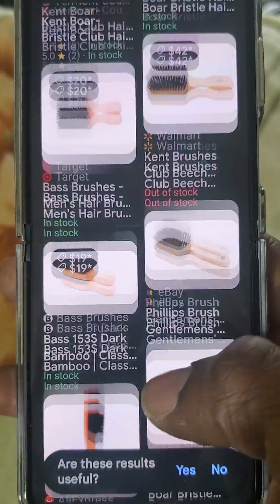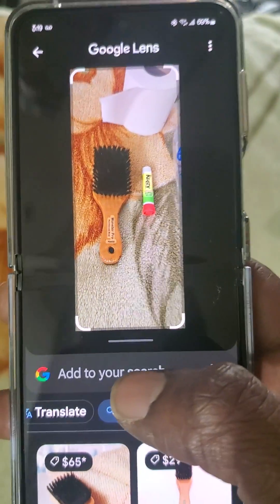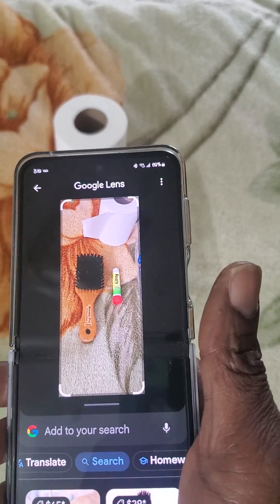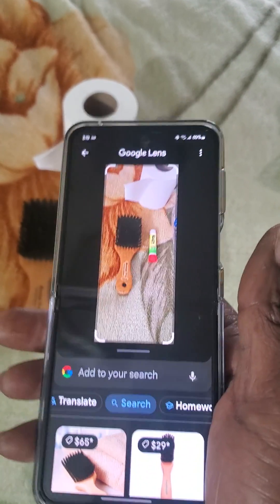And on top of that, I have to look at the phone screen to get the answer from Google Lens. I can't just put the phone away and get the answer. So stop it y'all — Google Lens cannot do what the rabbit can do.